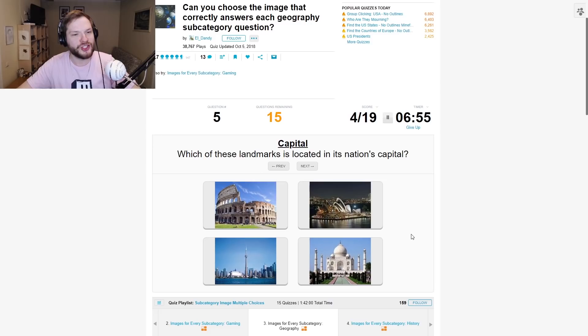Which of these landmarks is located in its nation's capital? Sydney is not the capital. The Taj Mahal is not in the capital city. But the Colosseum is in Rome, right? Yeah.